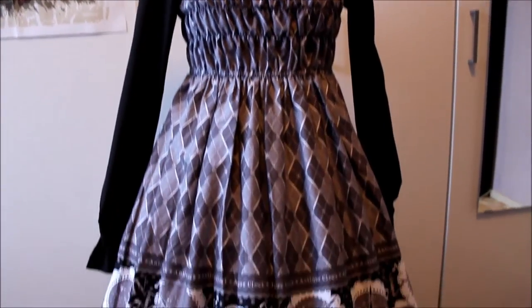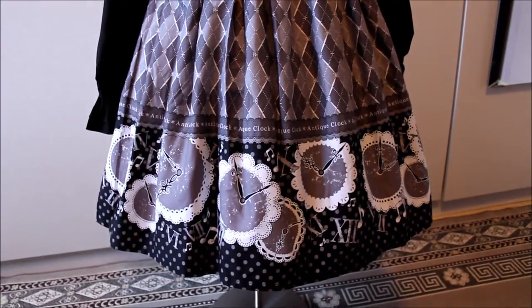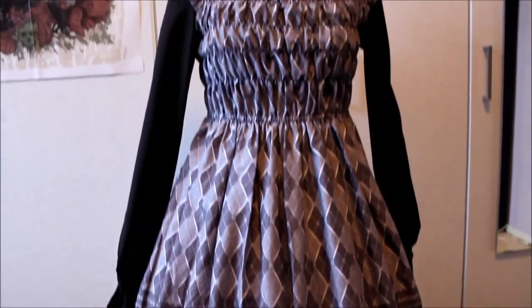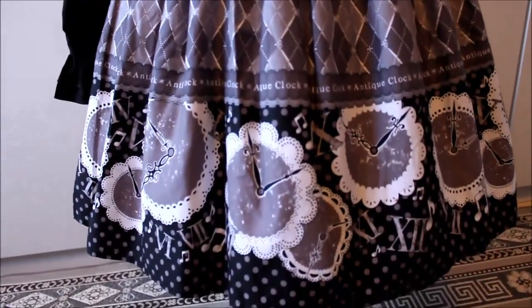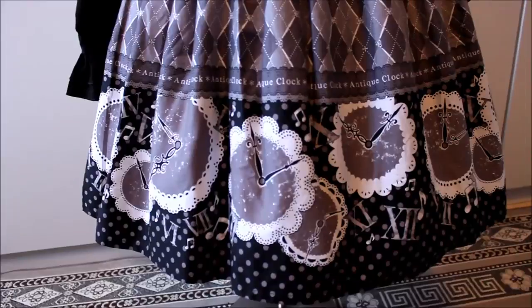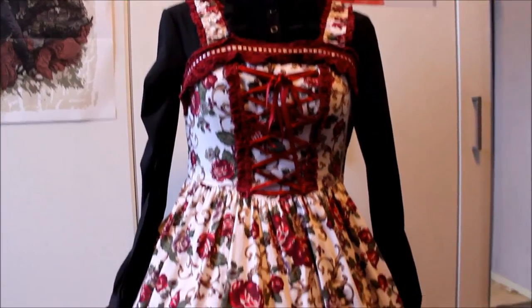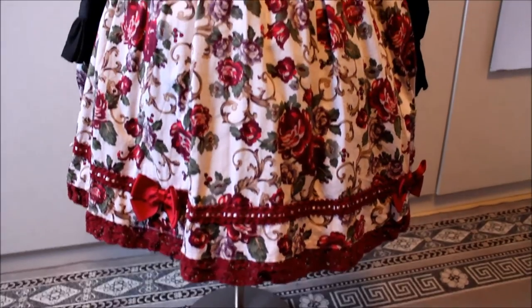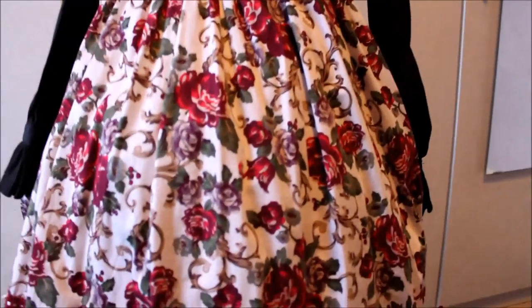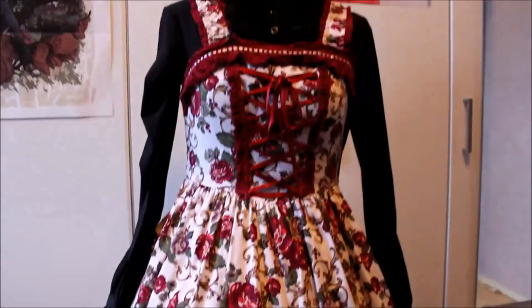Bodyline Antique Clock — I like the print and the color but it's a bit too short on me and the top is unflattering, so I don't use it that much but I still like it. This is also Bodyline — it's a bit high-waisted and short on me, but I'm planning on making a matching underskirt because I really love this print.